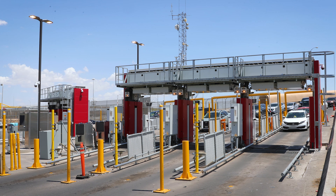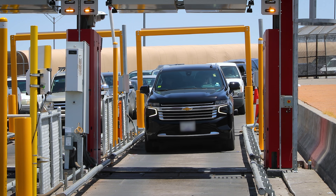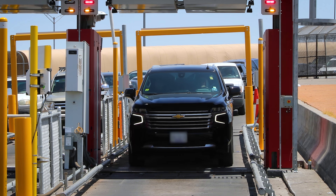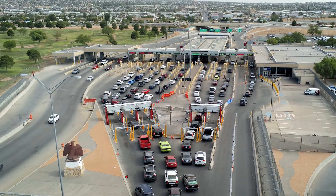What's different about the low energy portals is that they are situated pre-primary, and allows the scan of the vehicle and the adjudication of that vehicle to happen before the vehicle reaches the primary officer. All our other non-intrusive inspection technology has been located in the secondary environments, so a high percentage of vehicles are getting scanned by these machines before they get to the primary officer.